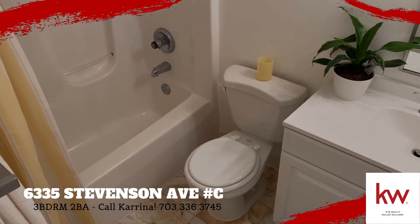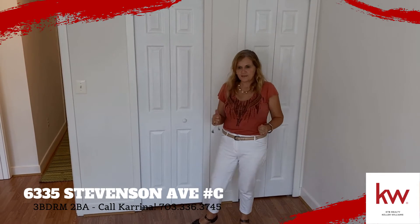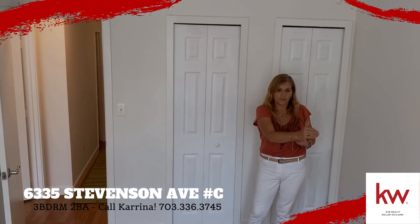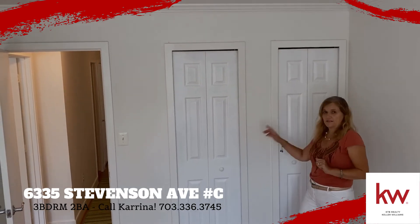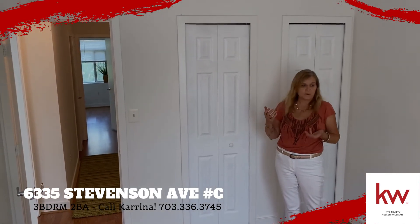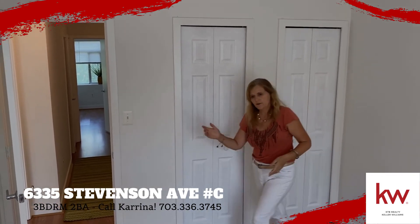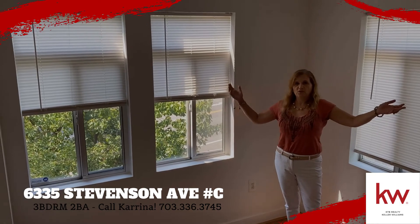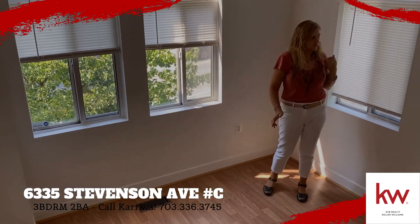Come and have a look at bedrooms number three and number two — they're both great-size bedrooms. You've got room for a queen-size bed, a dresser, and a desk. Nice size closet in both rooms. It could be a guest room, a kid's room, a roommate's room — extra bedrooms. Both of these rooms are great size, crown molding, tons of light.